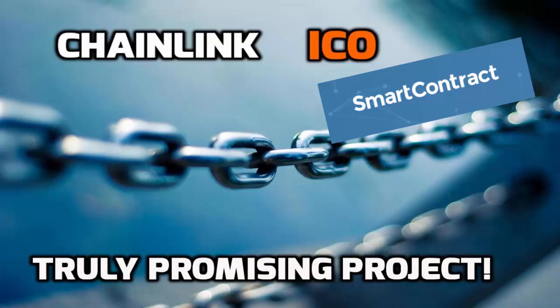Hello everyone and welcome to Decentrelling. In this video I'm going to talk about Chainlink. From my point of view it's one of the most interesting ICOs in 2017, because it's trying to solve real problems and it could really help the adoption process of blockchain technology.